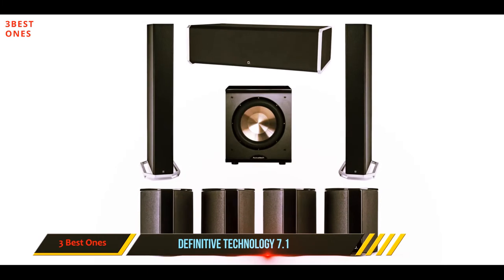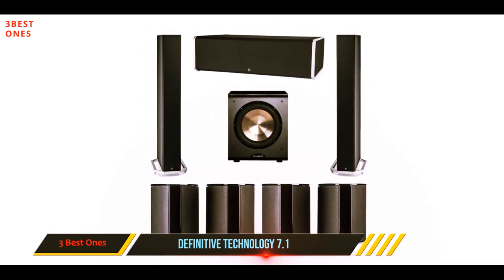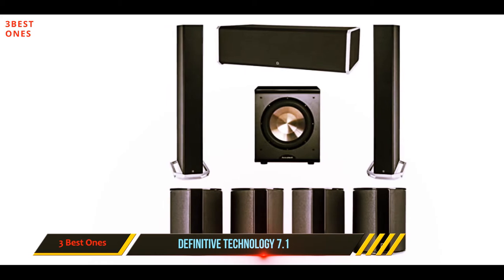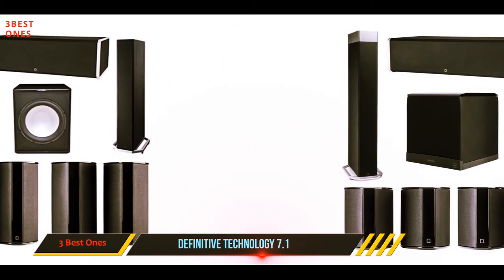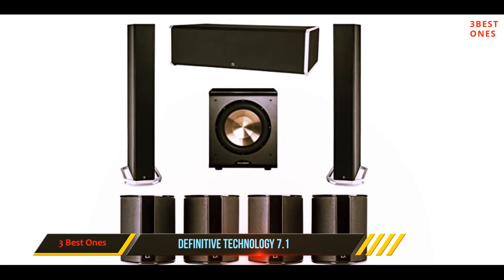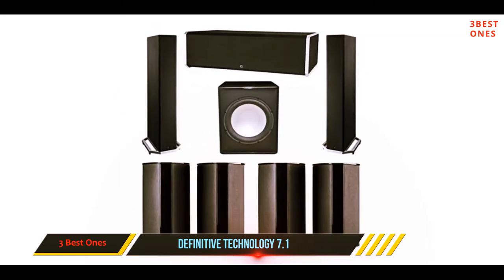It is certain to be considered one of the most stylish 7.1 home theater systems around. Housed in the center channel are high-performance drivers and aluminum dome tweeters, and a supportive bass woofer adds more bottom end to the overall sound, producing enormous quality and clarity in vocals and dialogue — great for movies but also for music. The surround speakers give you that total movie experience with sound that fills the room.